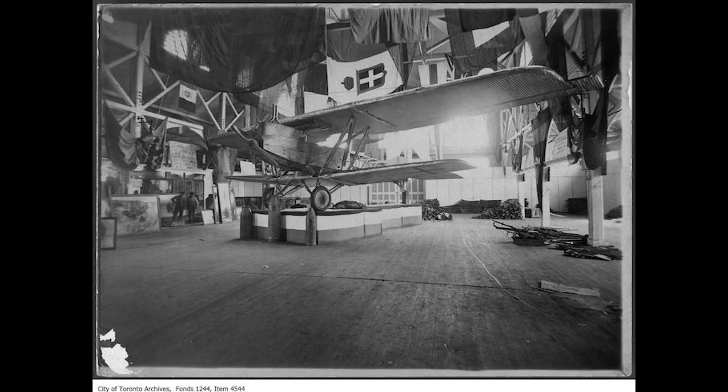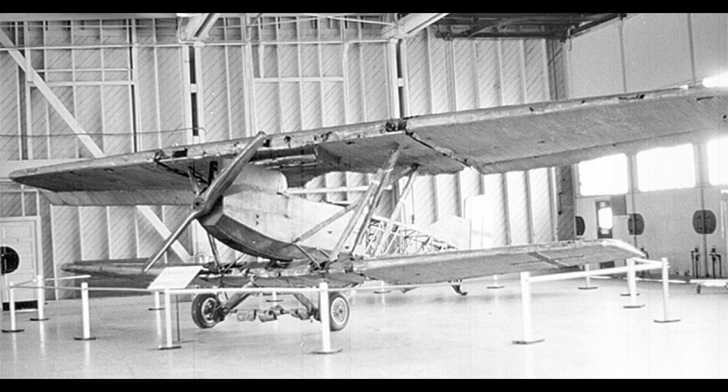This airframe was captured as a war prize and shipped to Canada in 1919, and was put on display at the CNE in Toronto in September of 1919. It was then held by the RCAF in storage until 1939, when it was transferred to the Canada War Museum, and then in 1969 to the Aviation Museum. The aircraft is displayed in a completely unrestored condition, and is the only complete Junkers J.1 in the world.